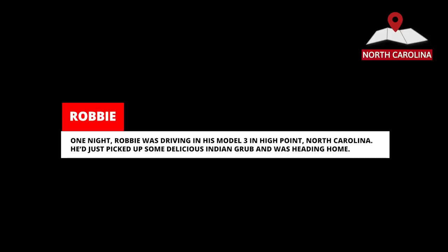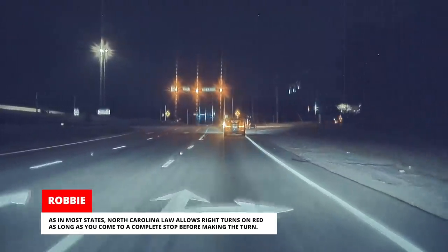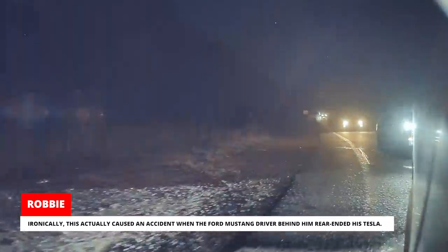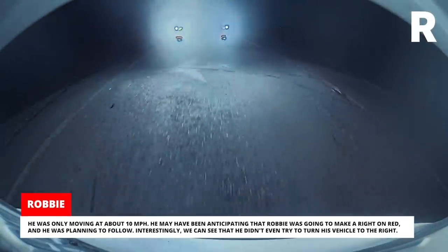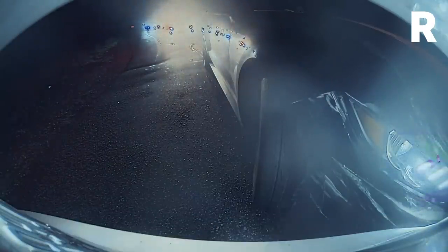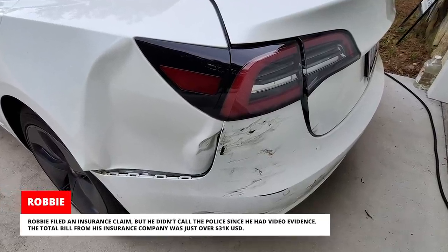One night, Robbie was driving in his Model 3 in High Point, North Carolina. He'd just picked up some delicious Indian food and was heading home. He was approaching a red light where most people make a right turn on red. North Carolina law allows right turns on red as long as you come to a complete stop before making the turn. Robbie saw a car coming and decided to stop, as he didn't want to risk an accident. Ironically, this actually caused an accident when the Ford Mustang driver behind him rear-ended his Tesla. The Mustang driver's story was that his foot slipped off the clutch, but Robbie suspects he was actually on his phone. He was only moving at about 10 miles per hour. He may have been anticipating that Robbie was going to make a right on red and was planning to follow. We can see that he didn't even try to turn his vehicle to the right. Robbie filed an insurance claim but didn't call the police since he had video evidence. The total bill from his insurance company was just over US$31,000.